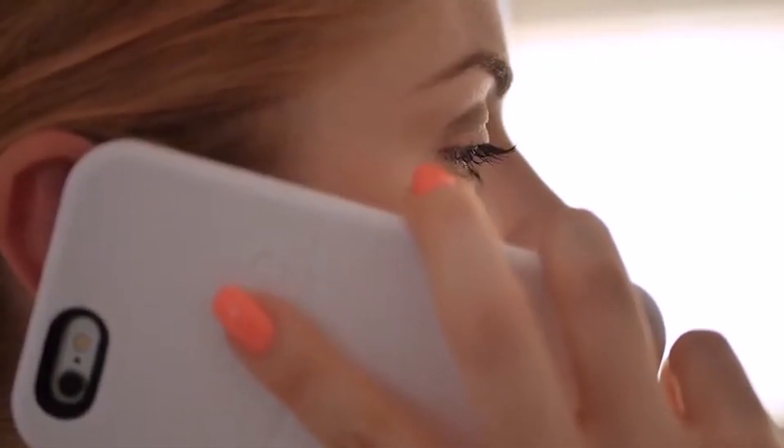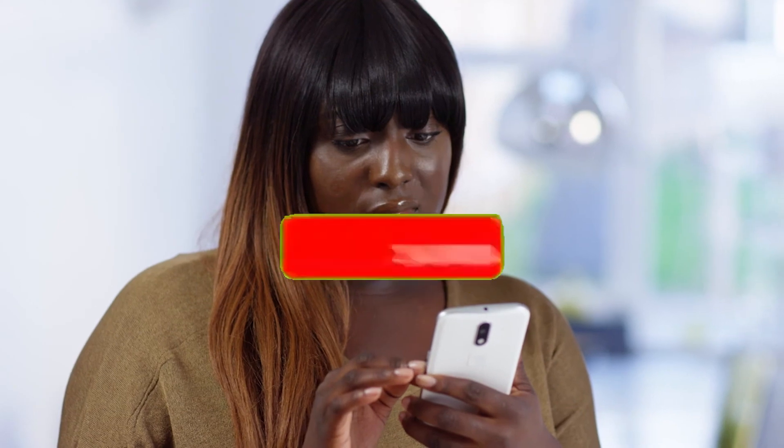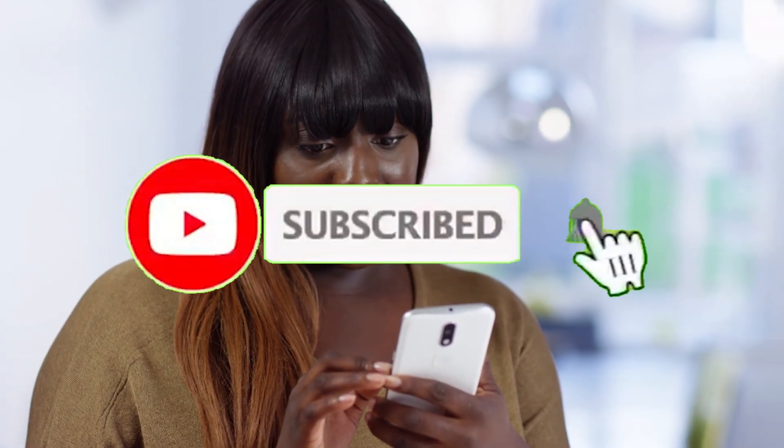I hope you enjoyed this video on the educational apps to have on your smart device. Which apps do you have currently on your device? Which of these educational apps are you downloading immediately? Let's hear your thoughts in the comment section below. Remember to click the subscribe button below to be the first person to watch new videos.